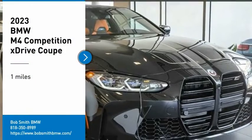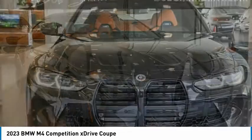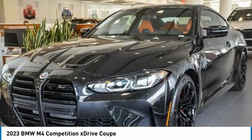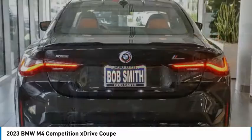Looking for the right vehicle? Check out the 2023 BMW M4. The M4 is a car that sets the standard for performance and intelligent use of technology. Get behind the wheel and get ready for an explosive experience.